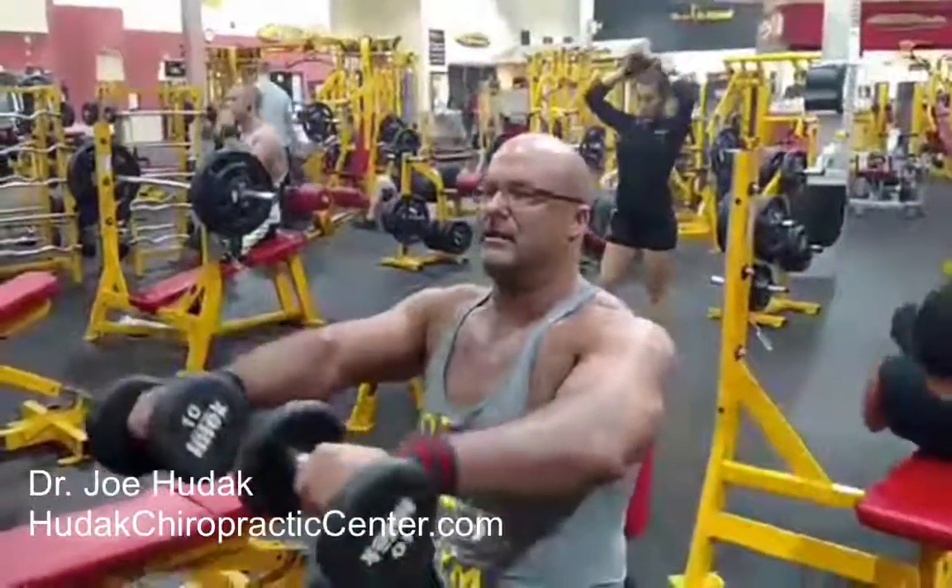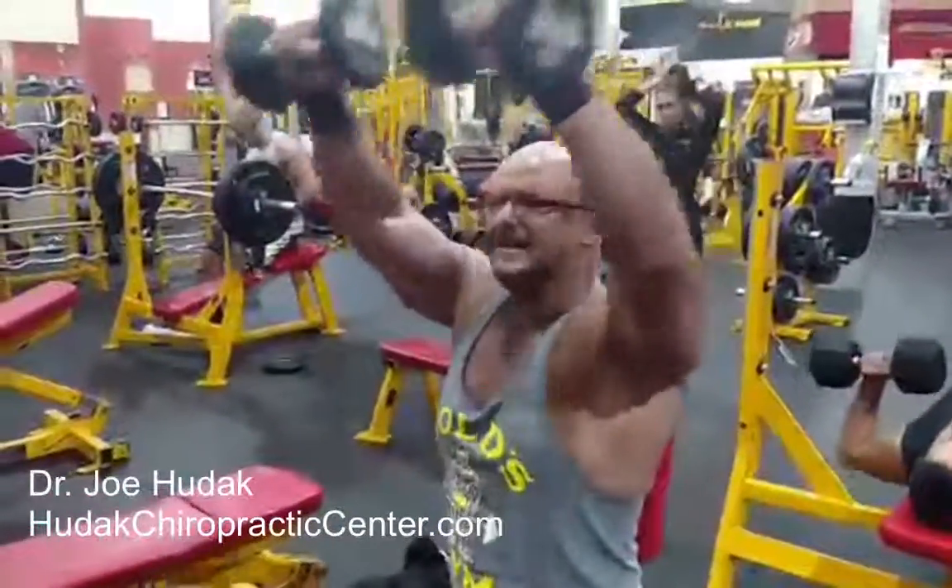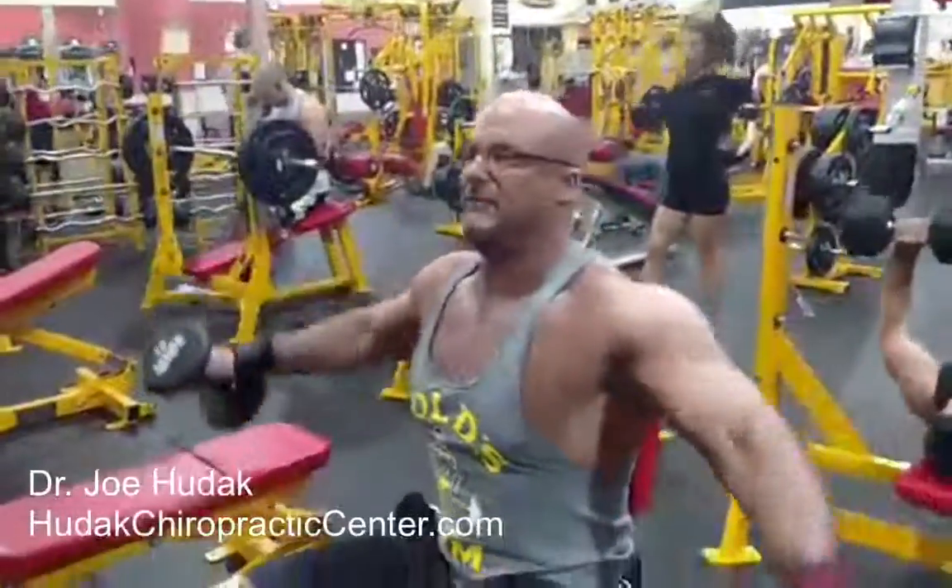Use a real light dumbbell, five pounds. It'll push you for about 15 reps.